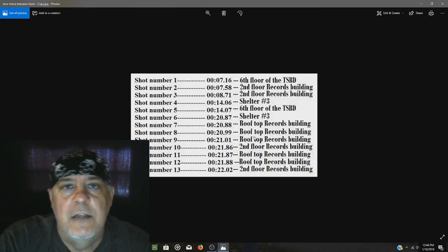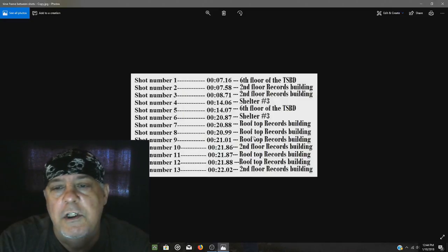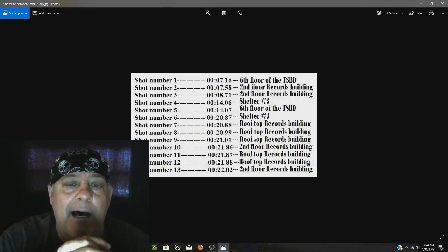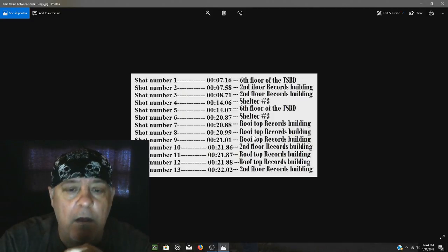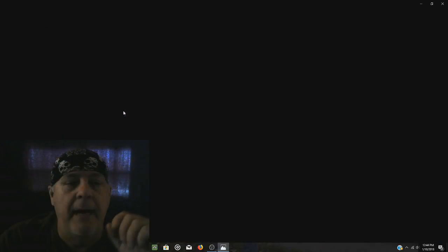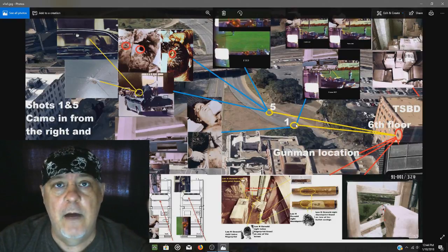So the second floor gunman could have used a bolt-action rifle. Same with the two gunmen in shelter number three — they took one shot each, so it might have been bolt-action or automatic. Oswald used a bolt-action rifle because he had six seconds between both of his shots. We can base some of this on information from films and images, determining whether it was a bolt-action or automatic rifle, though the make and model is hard to determine because there are no clear photos of the rifles.